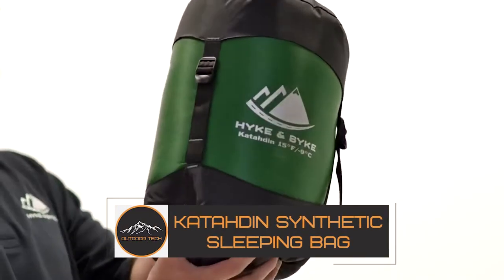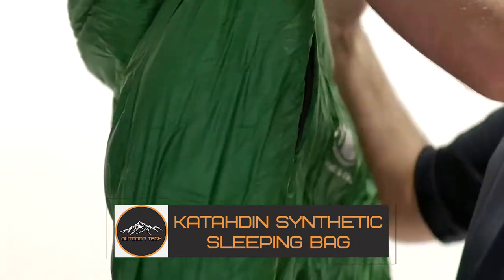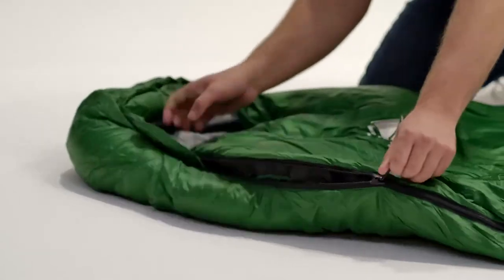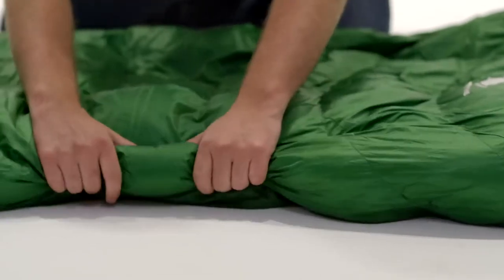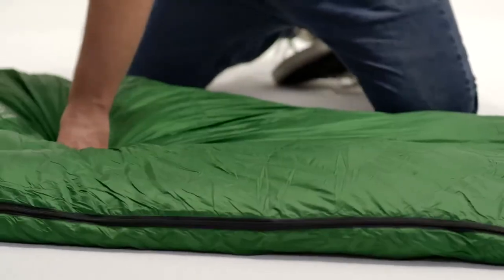The Katahdin Synthetic Sleeping Bag. There are sleeping bags and then there's this high-tech yet affordable entry by Hyde & Bike. This ultra-lightweight bag is so well designed that it will be your go-to 12 months a year.